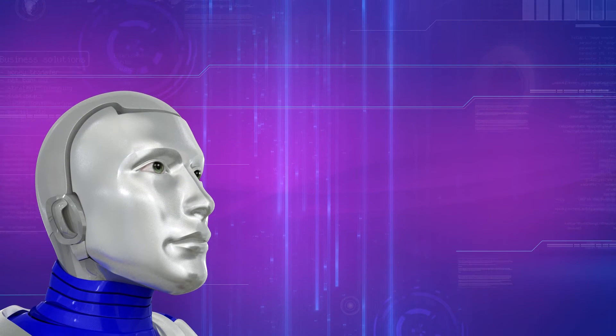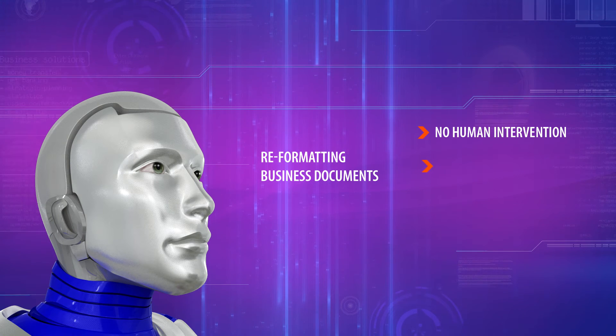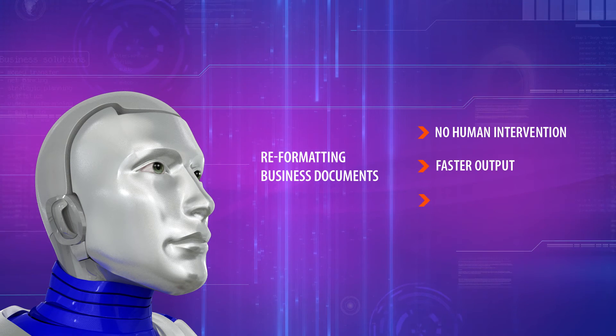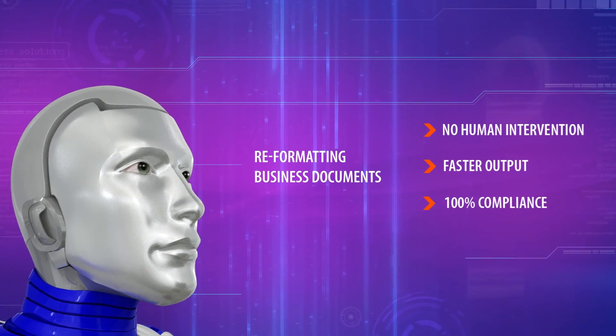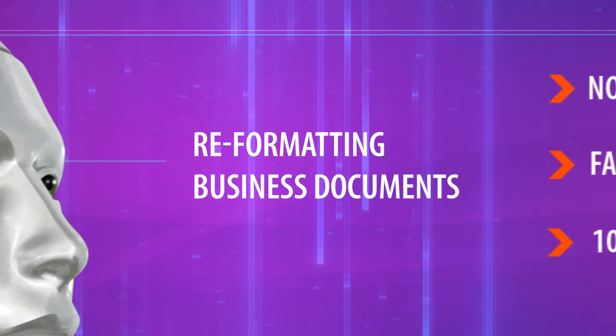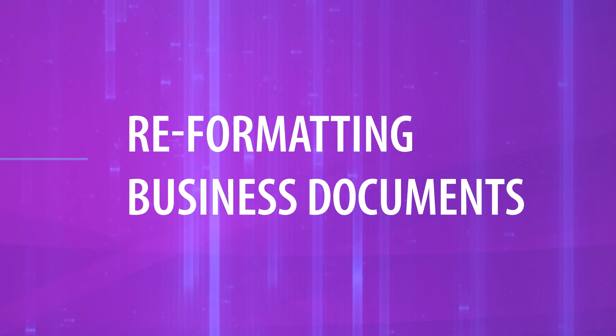TCS RoboFormatter reformats and generates business documents without human intervention. With it, you not only speed up your document generation process, but also achieve 100% compliance with formatting guidelines. TCS RoboFormatter formats your business documents with certainty.